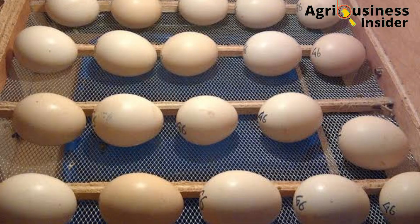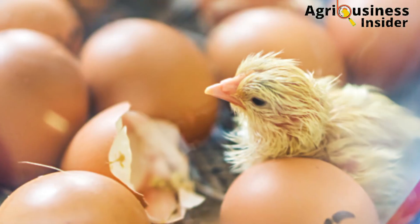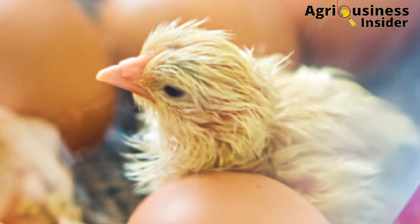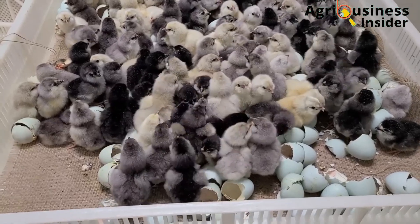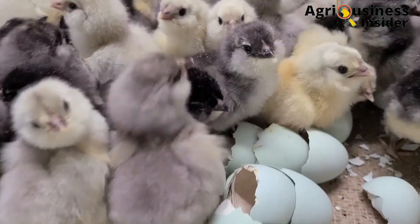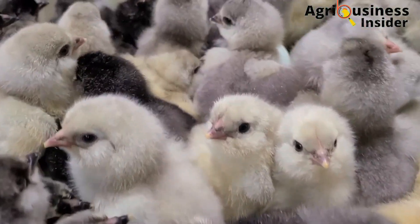These pathogens can get into the egg and cause infections that can inhibit the development of the embryo, therefore the egg does not hatch. Secondly, these bacteria and pathogens can lead to hatching of weak or deformed chicks which have abnormalities.